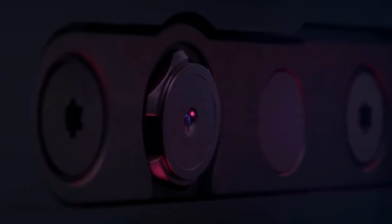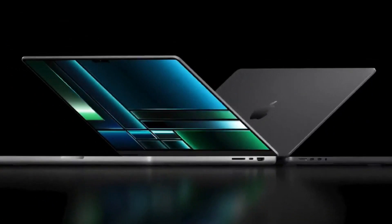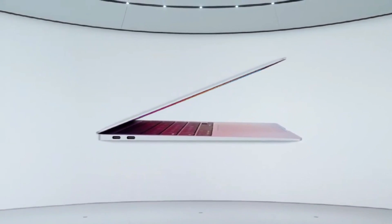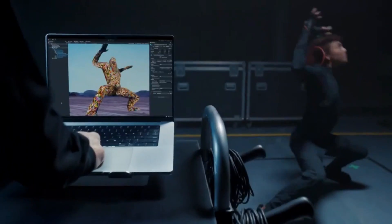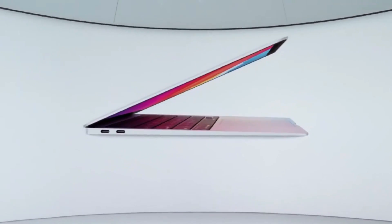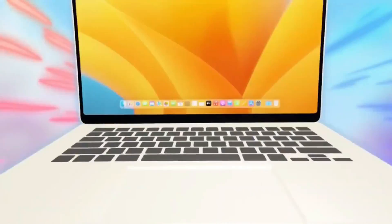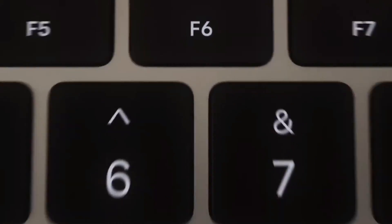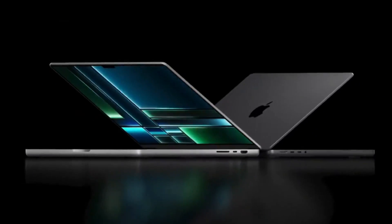One of the biggest complaints about the midnight color variant of the M3 MacBook Air was its tendency to attract fingerprints and smudges, despite Apple's claims of improved anodization. If Apple can introduce a new coating or material that keeps the midnight color looking pristine, that would be a welcome change. Beyond that, thinner bezels and possibly new color options could bring a subtle yet noticeable refresh, with Apple potentially taking inspiration from the MacBook Pro's design language for a more modern and premium feel.